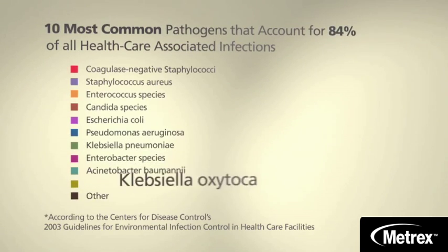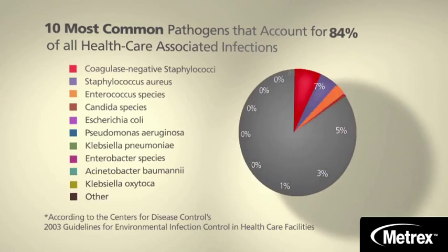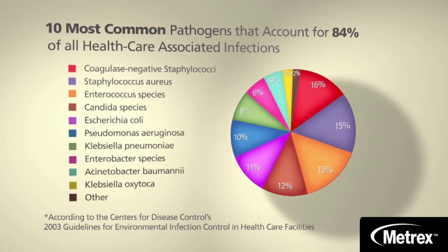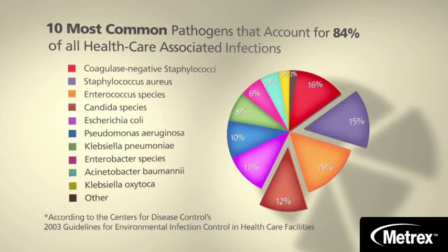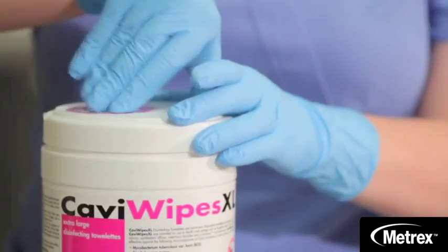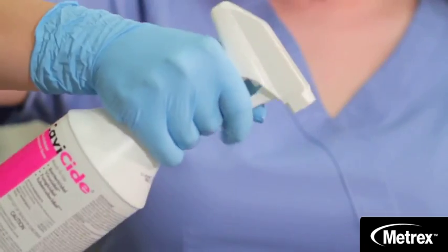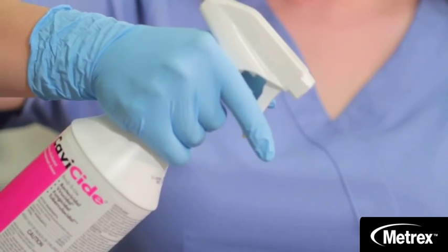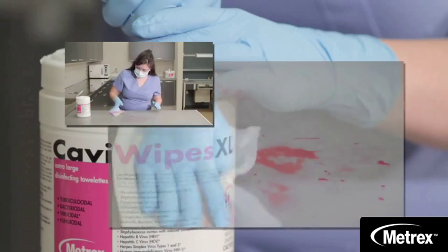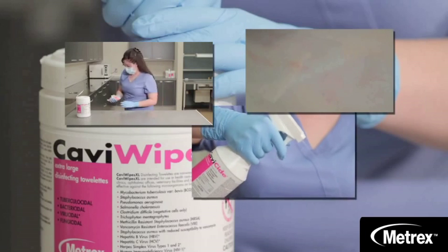The CDC has identified the ten most common pathogens found in healthcare facilities — they're responsible for 84 percent of all healthcare-associated infections. These pathogens include multi-drug resistant pathogens like MRSA, VRE, E. coli, and P. aeruginosa. Having a product that can disinfect thoroughly enough to wipe out these pathogens is imperative to keeping HAIs out of your healthcare facility.